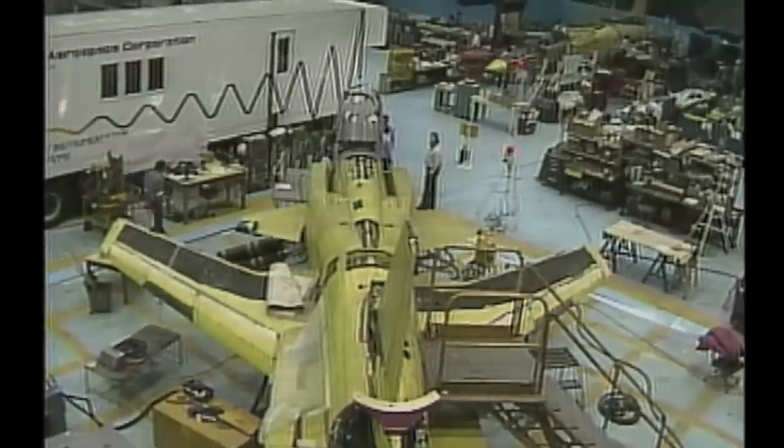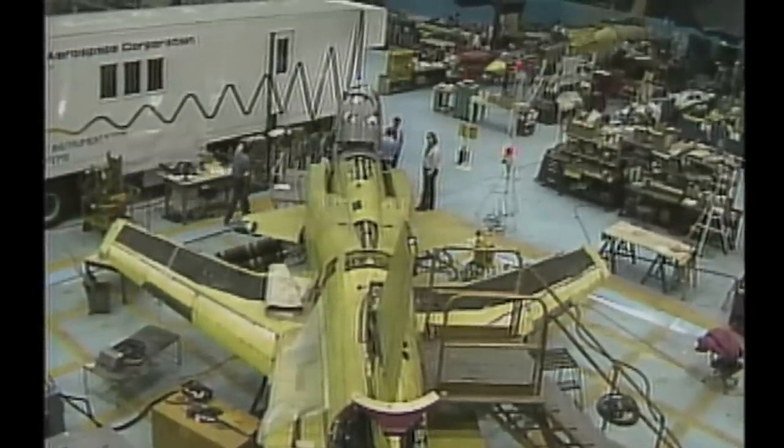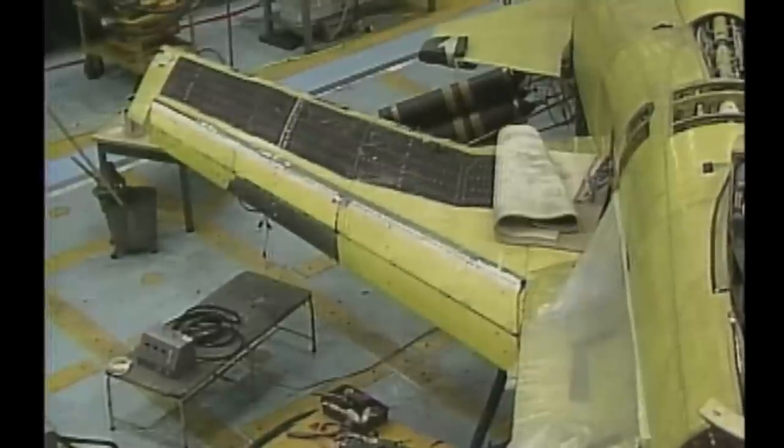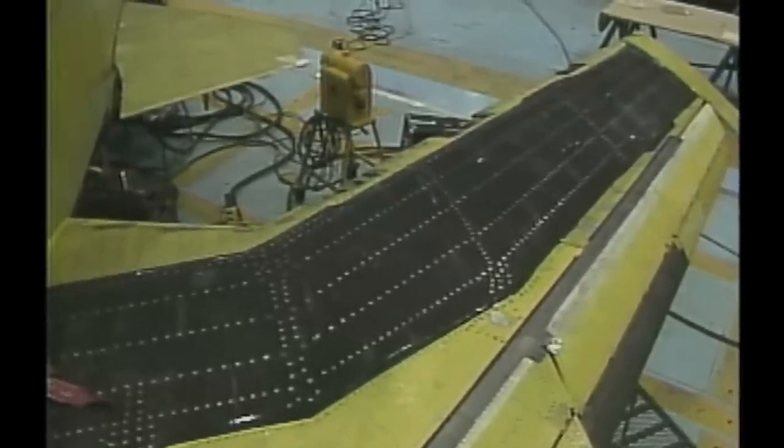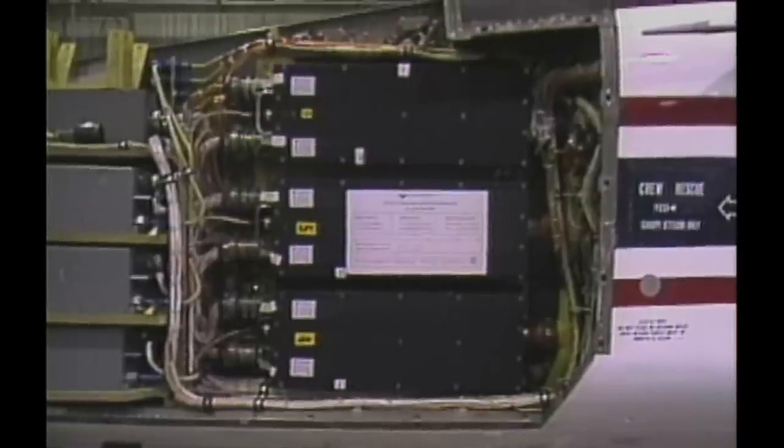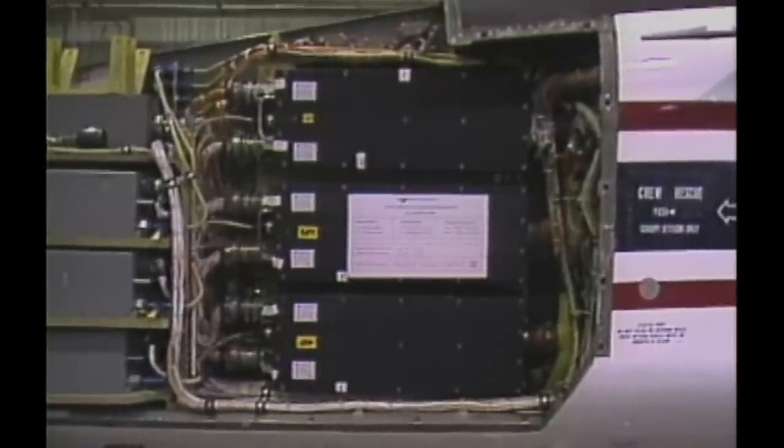The concepts and technologies the fighter-sized X-29 explored include the use of advanced composites in aircraft construction, variable camber wing surfaces, the unique forward-swept wing and its thin supercritical airfoil, straight flaps, close-coupled canards, and a computerized fly-by-wire flight control system to maintain control of the otherwise highly unstable aircraft.